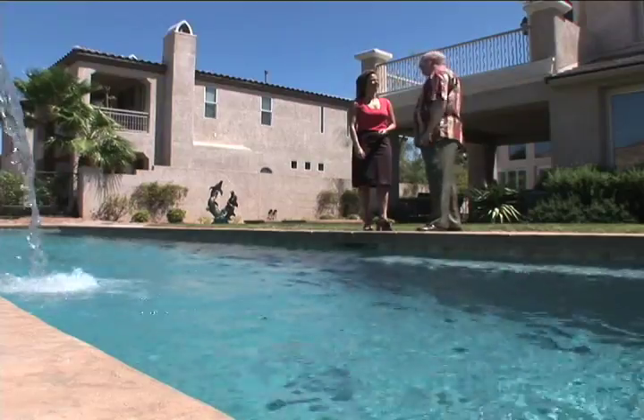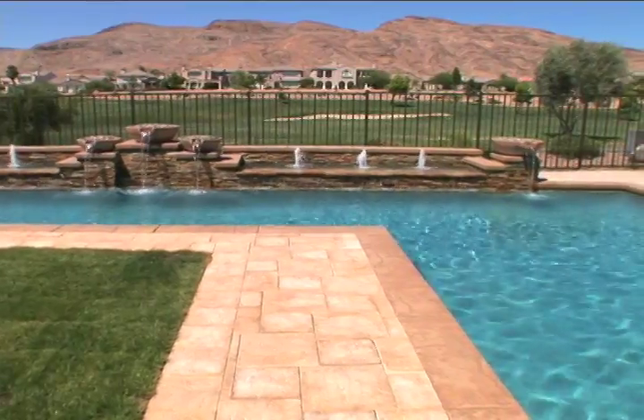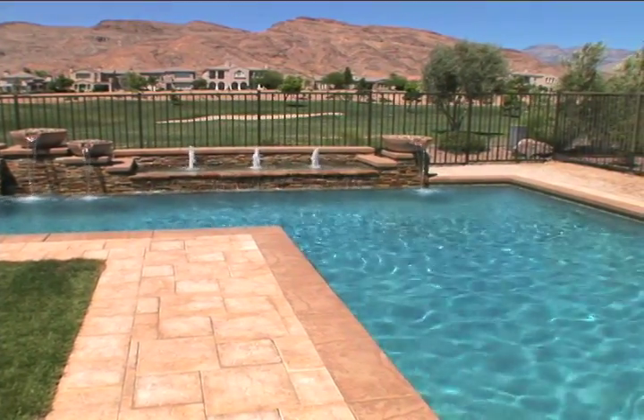Sure, if you have a pool, it's going to add value to your property. Realtor Keith Kelly says an in-ground swimming pool is a great addition to any backyard, sometimes raising the house value from $10,000 to $100,000.